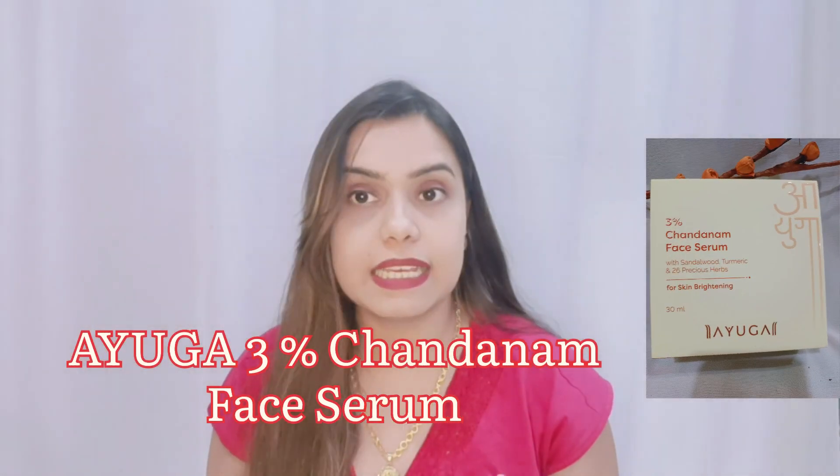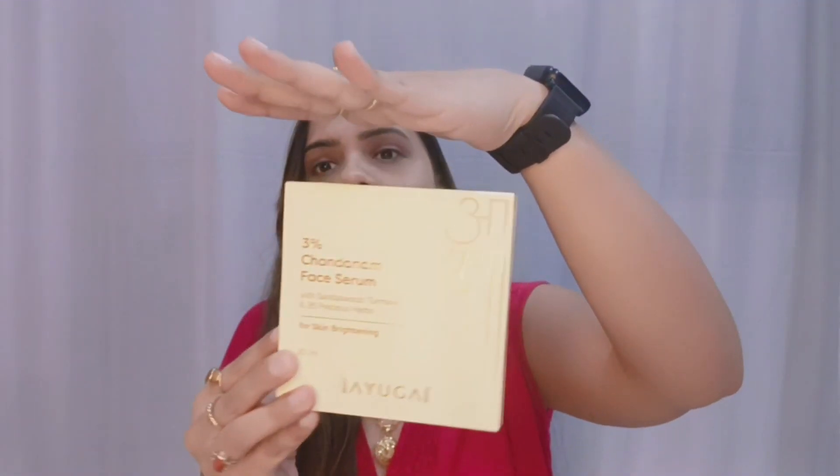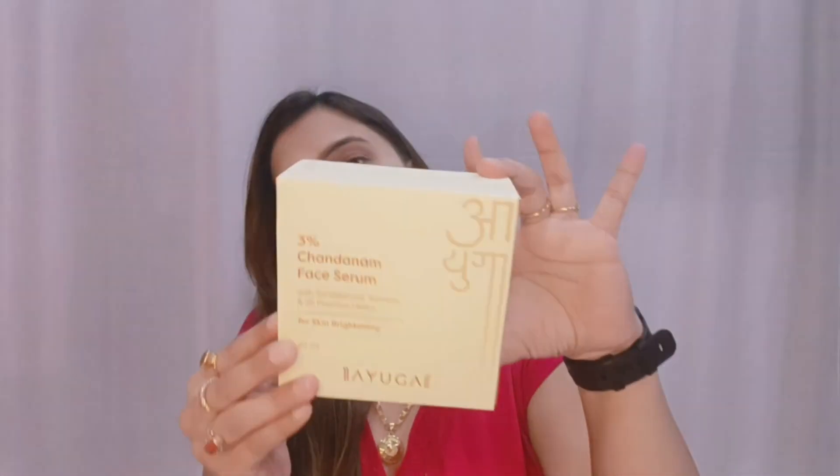Today's product is from an Ayurvedic brand. This is a new brand in the market and it is very good. This serum has recently launched so I thought I should give it a review, so I bought it. I am using it for 5-8 days. It is also a newly launched product so I will give it a review quickly.